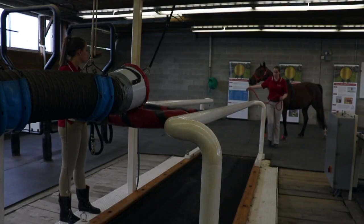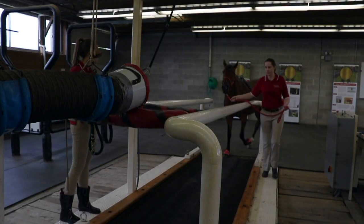The lab was founded in 1995 and since then it's been one of the most productive research labs in the country, if not the world. We've conducted studies looking at how to care for the aged horse — that's a horse that's over 20.